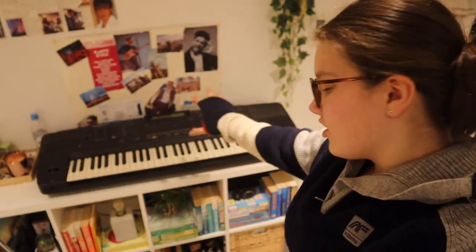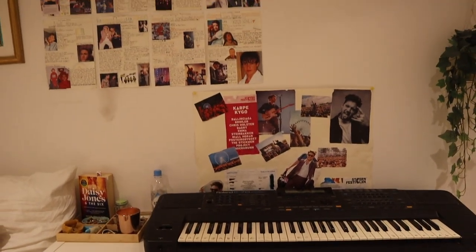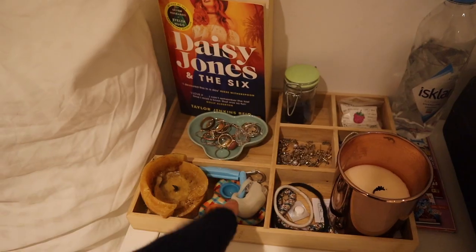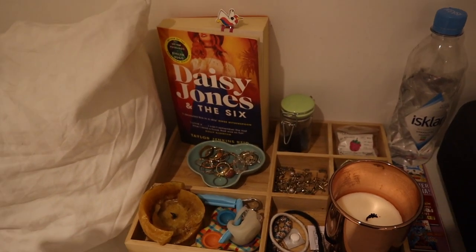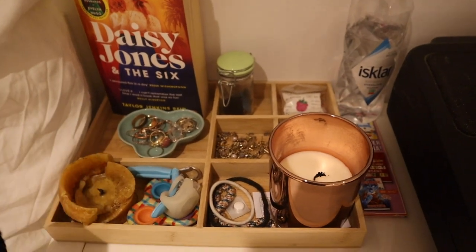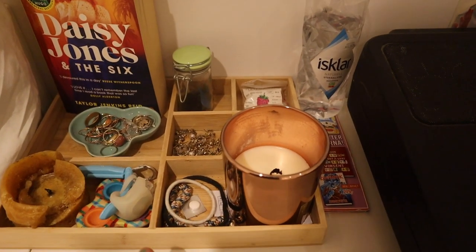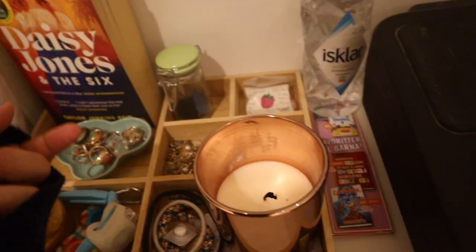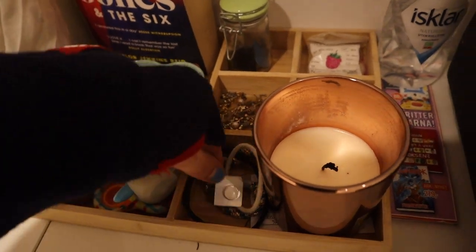I'm going to start by showing you the top part of the bookshelf. This is the first part right beside my head when I sleep. This wooden thing is from a store called Tiger — if you're Scandinavian maybe you know what that is. I don't think they sell this one anymore, it's like one and a half years old. First we have this candle from Rituals. I don't know what it's called or what it smells like, but it smells good. I usually have like a thousand elastics for my hair here, and then I usually just have painkillers here.